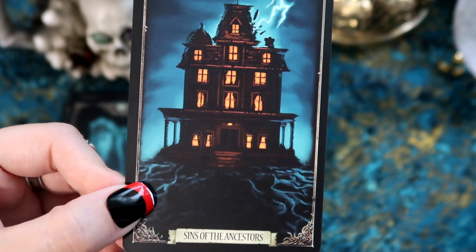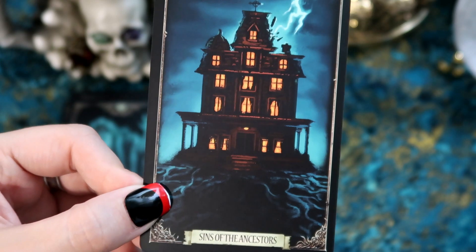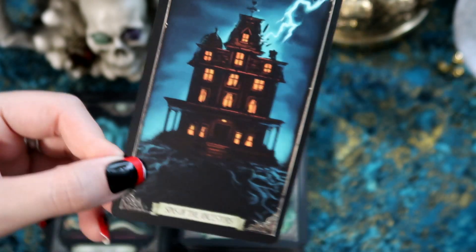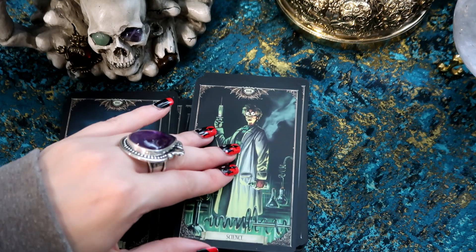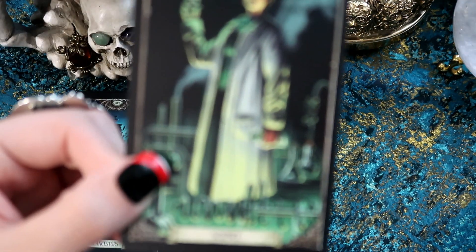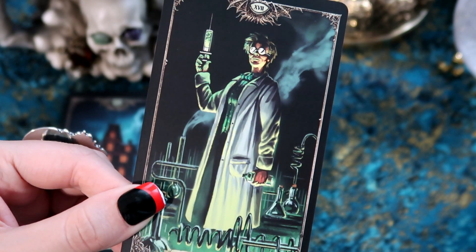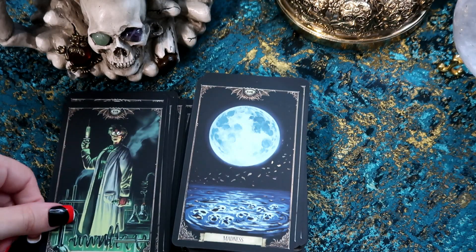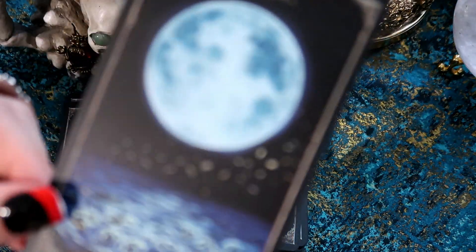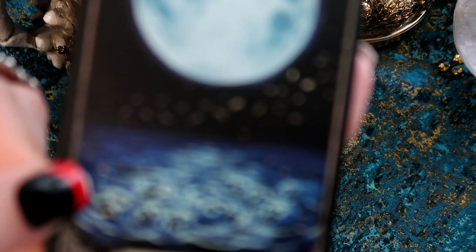We have the Tower with the keyword 'Sins of the Ancestors.' This is another really cool one — I love a good Tower card, and this is such a spooky house with lightning. Another favourite actually. We have the Star, which is 'Science' — he's like the mad scientist creating all these experiments. The Moon — look at this one. I'm going to say this is probably another favourite of the deck.